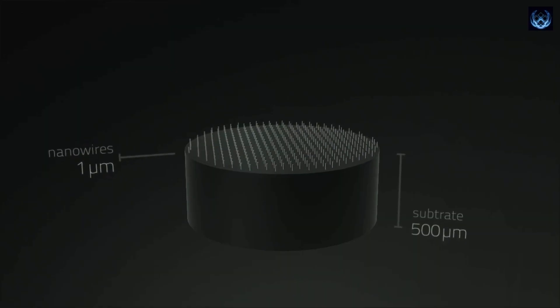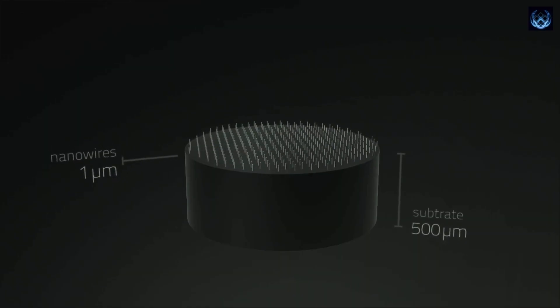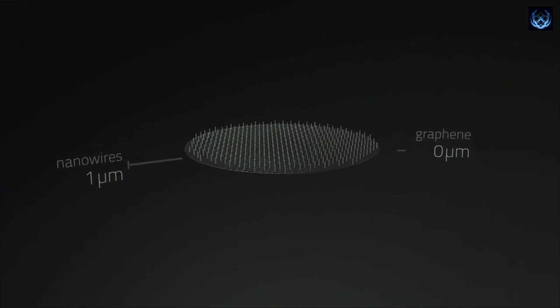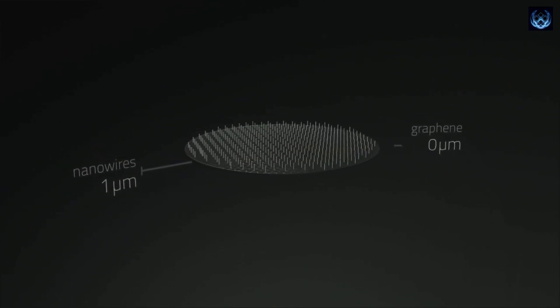In the 21st century, the race is on to create electronic devices that are not only smaller but also faster, catering to applications in fields like medicine and robotics. This pursuit has led experts to focus on advanced materials, and recently, a significant milestone has been reached by researchers at the Georgia Institute of Technology.